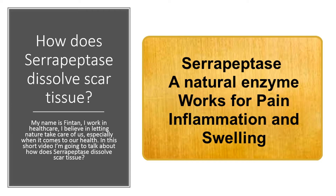Hello, my name is Fintan. I work in healthcare. I believe in letting nature take care of us, especially when it comes to our health. In this short video, I'm going to talk about how serrapeptase dissolves scar tissue.